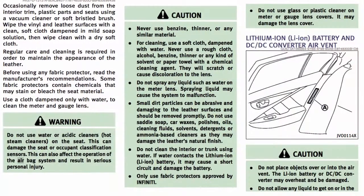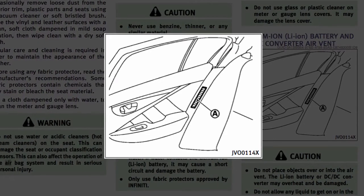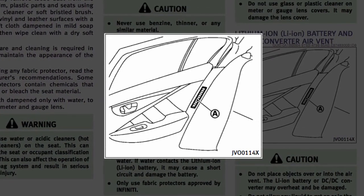The hybrid system includes air vents for the lithium-ion battery located on the rear side trim panels. If the vents are covered, hybrid system performance may suffer due to the high voltage battery overheating.